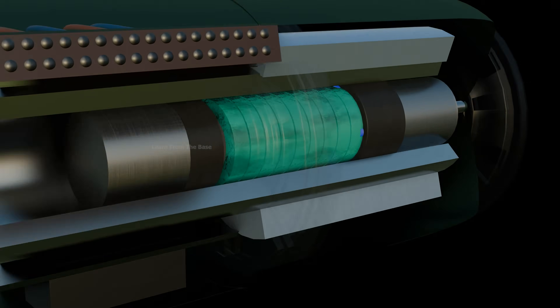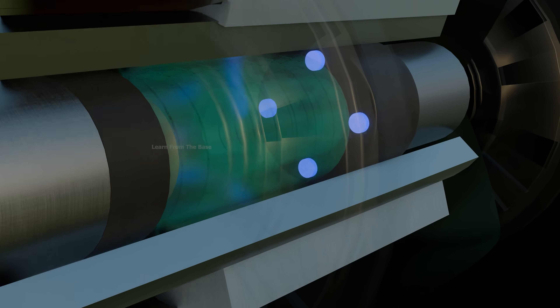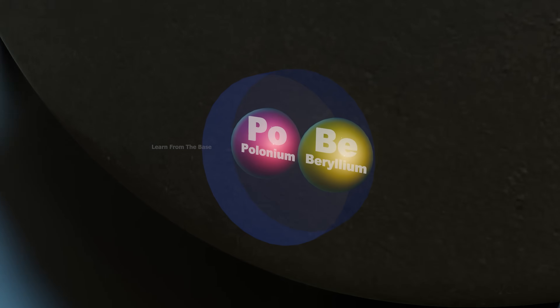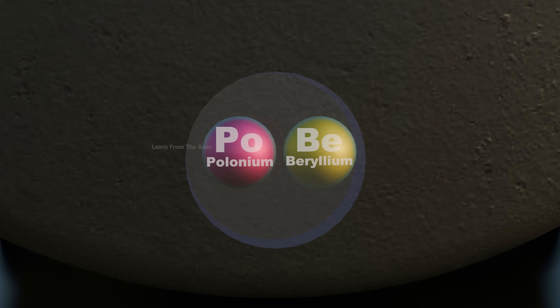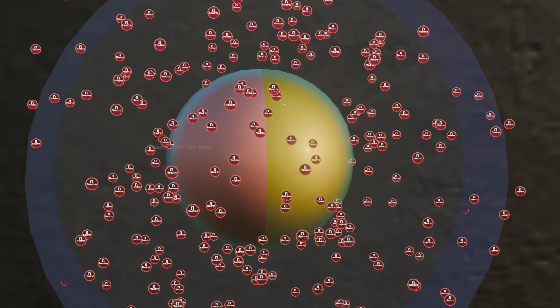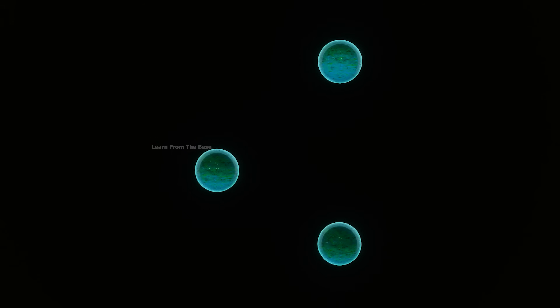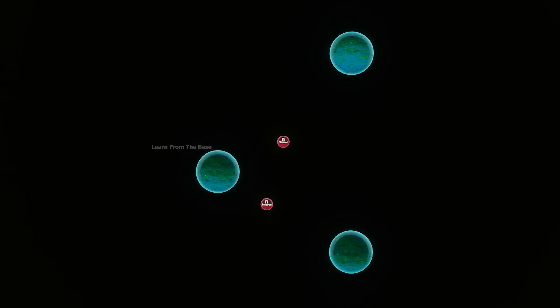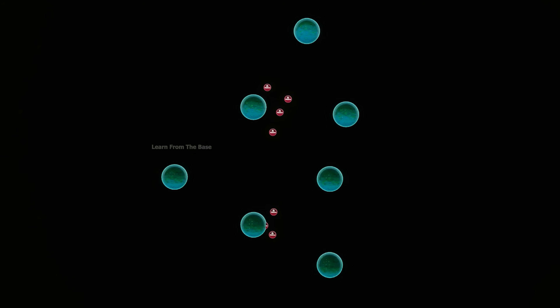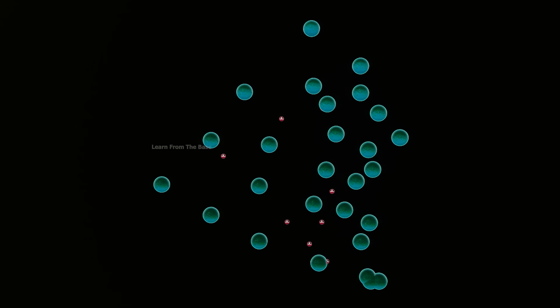Four modulated neutron initiators were embedded in the tungsten carbide target. Inside each initiator were two elements: polonium and beryllium. Upon impact and compression, the elements mixed, producing a burst of neutrons. These neutrons collided with uranium atoms, causing them to split — a process called nuclear fission. Each fission event released additional neutrons, which in turn struck more uranium atoms, sustaining a rapid chain reaction and releasing immense energy.